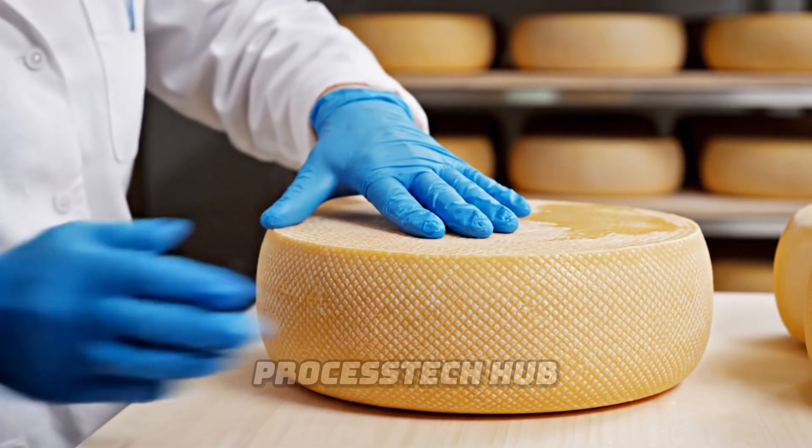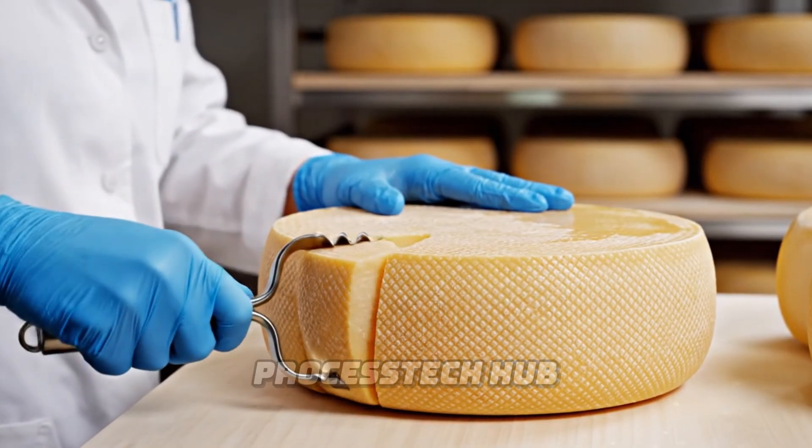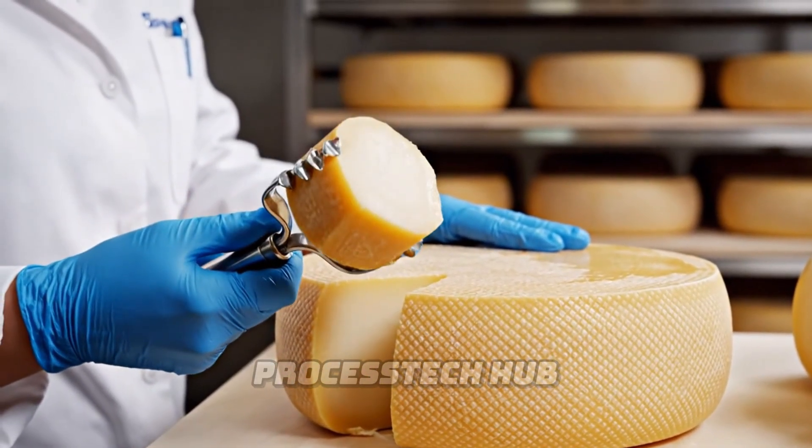Here in the aging cellar, the Afenur inspects the cheese. She checks the firmness and extracts a sample to guarantee the highest quality.